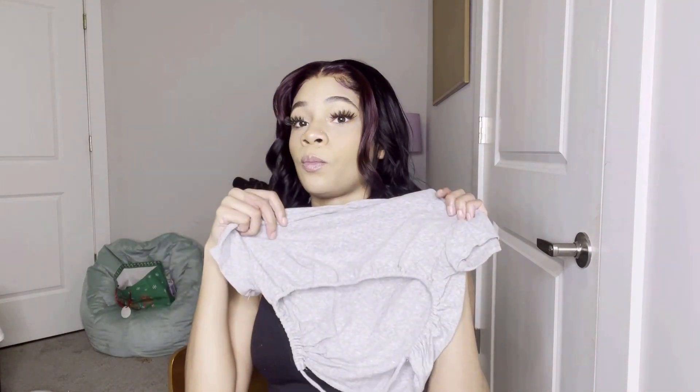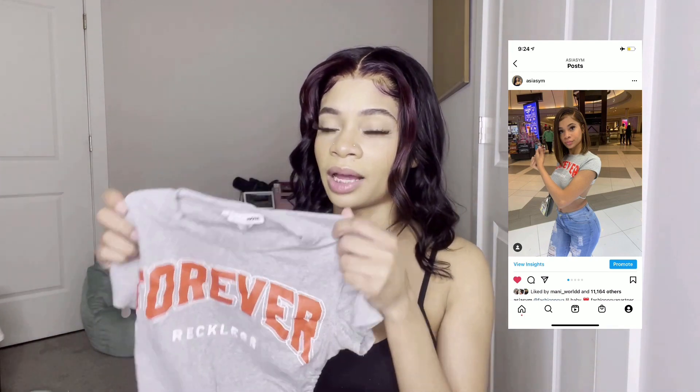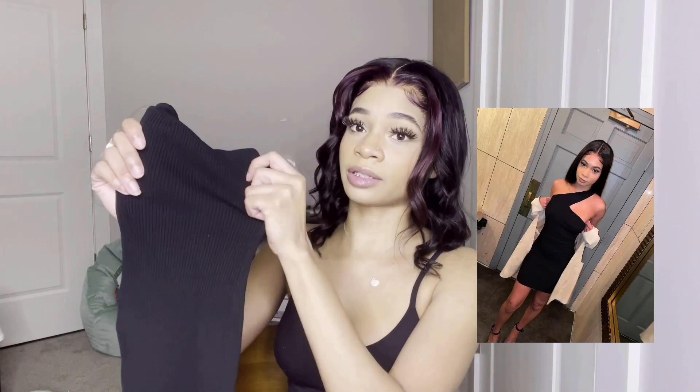I love this shirt so much — I wore this one already too. It has an open back and the front says 'Forever Reckless.' I usually don't like stuff with words on it but this is really cute. It ties up in the back. I like buying shirts that show the back because I have a back tattoo, so this is perfect. You can wear it with jeans, leggings, whatever you want.